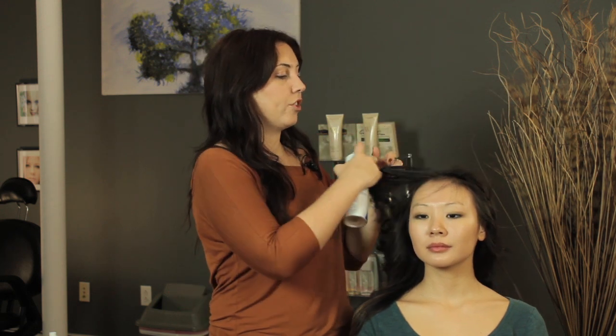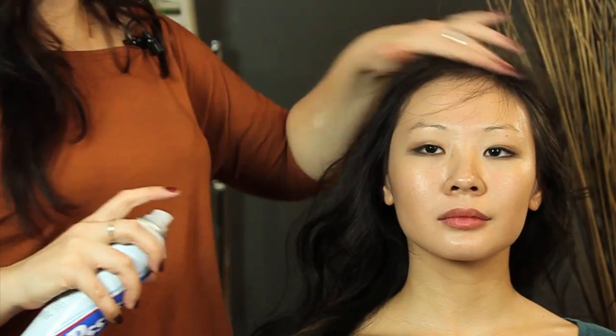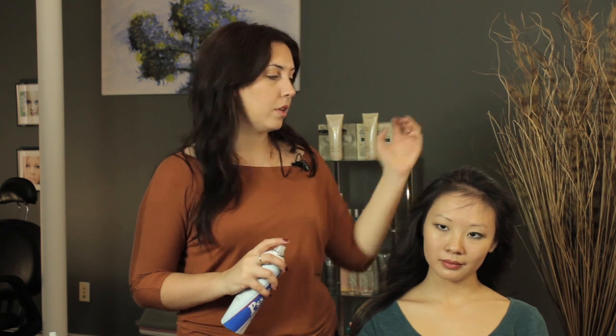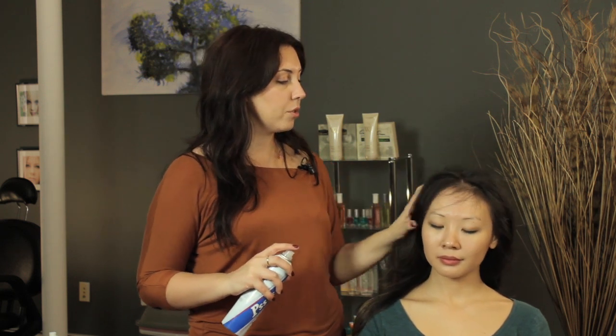Move it over, take your next section, spray. If it comes off a little bit white then you're holding it a little too close. So just make sure to hold the can away from your head and just keep spraying on all the areas that you think need a little bit of help. Let it dry and you can just brush through it or use your fingers.